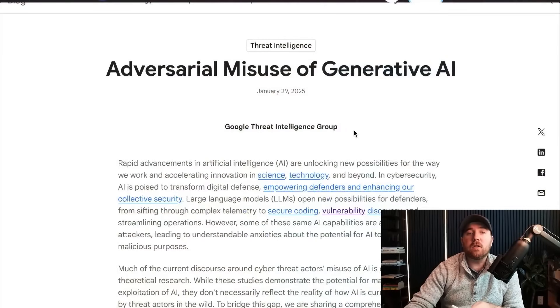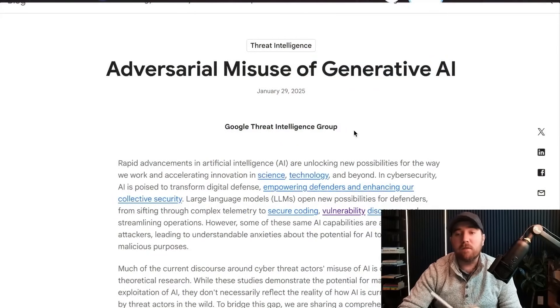A lot of times, TAG is the one who lets us know about exploits that they're seeing used in the wild, especially those that impact things like Google Chrome. But this week, what they put out was a report about adversarial nation states using their Google Gemini AI tool. As far as I know, this is the first time that any such data has been made public, so I'm really excited to dive into it with you today.